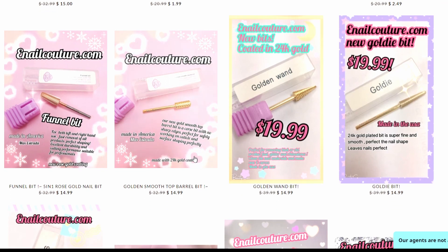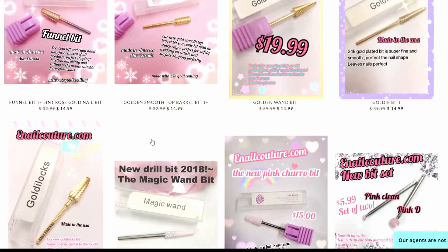I would probably grab this prep item, but I usually use Pada and they're like $6.99, not $14.99. So I'm going to pass.